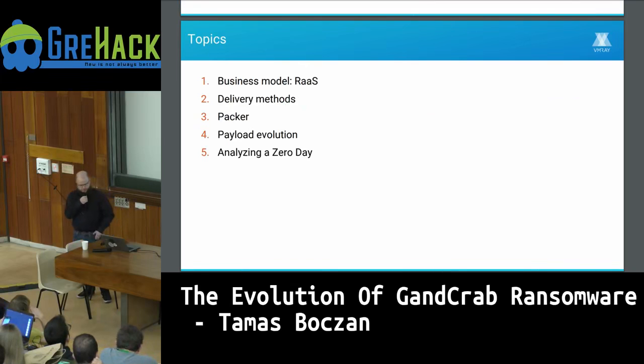The topics I'm going to cover are: the ransomware-as-a-service business model, the delivery methods they use to get the infection to the victim, the packer and the evolution of the payload over the year, and finally I will analyze the zero day — a kernel driver exploit analysis.